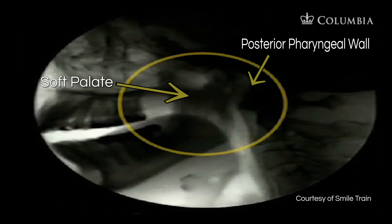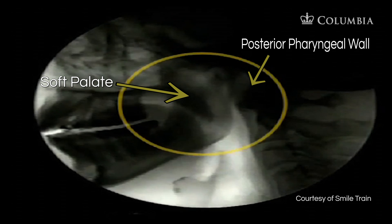Here is a nasal endoscopy of the same thing. You can see the velar lift during speech.